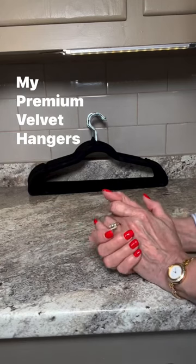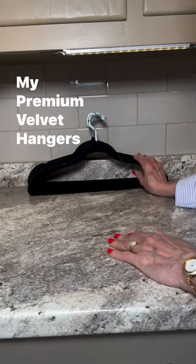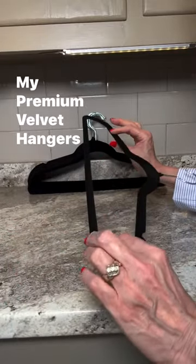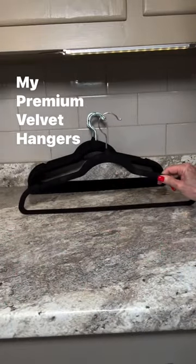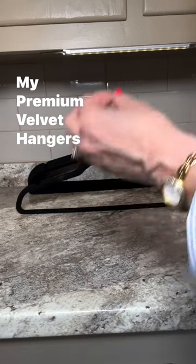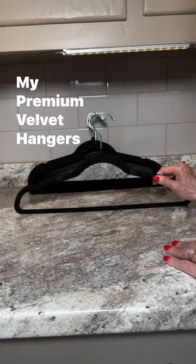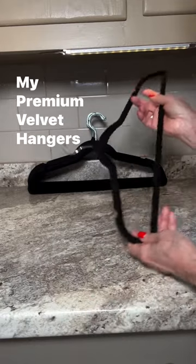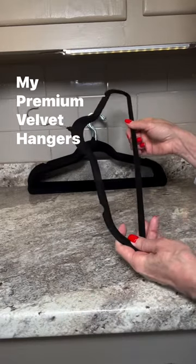Hey everyone, today I'm thrilled to share my thoughts on these incredible premium velvet space saving hangers. The main reason I bought them — my closet is ready for its spring wardrobe edit and I desperately needed a solution for more efficient and effective wardrobe storage.